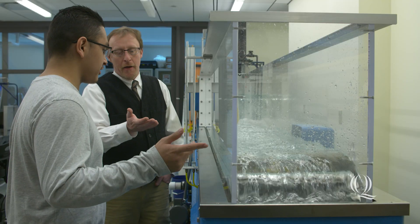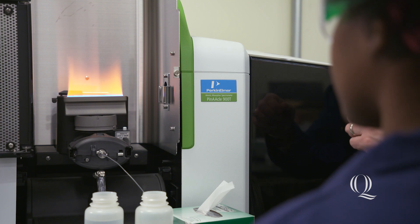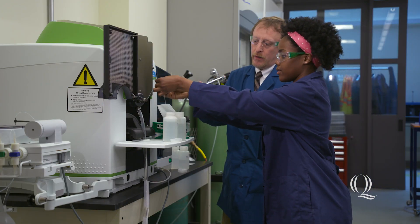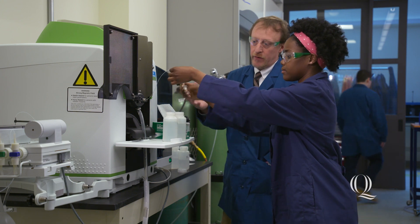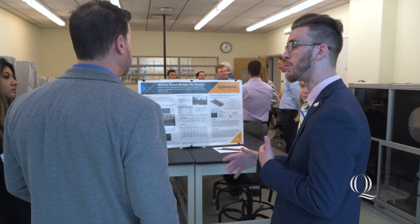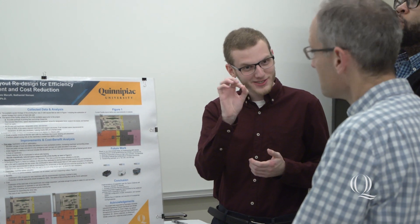I believe that focusing in on one of the Grand Challenges is extremely important for the future. Every single one of the 14 Grand Challenges is going to pose a serious threat for mankind, and focusing on them now and doing the research across different schools and students is very important. This provides students with a great story to tell when applying for internships or full-time positions — it proves to the potential employer that this is someone who can make an impact.